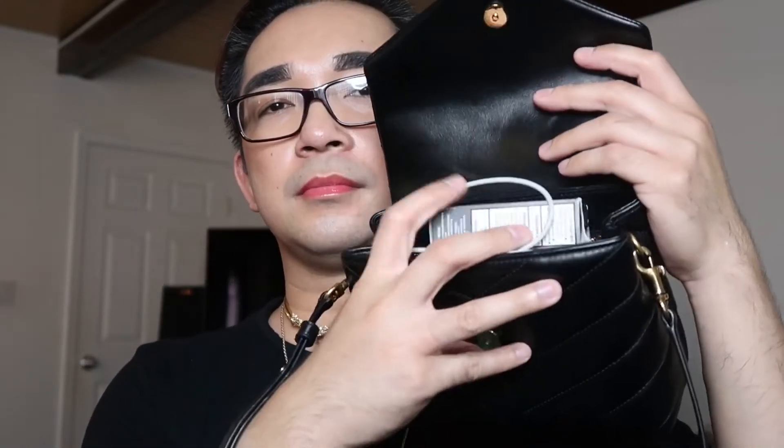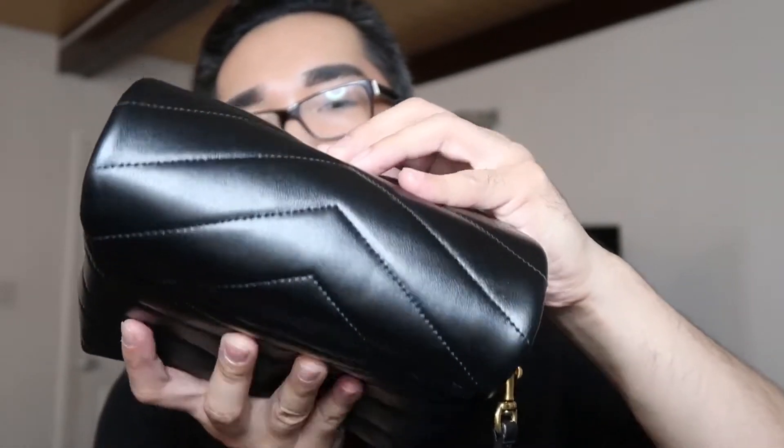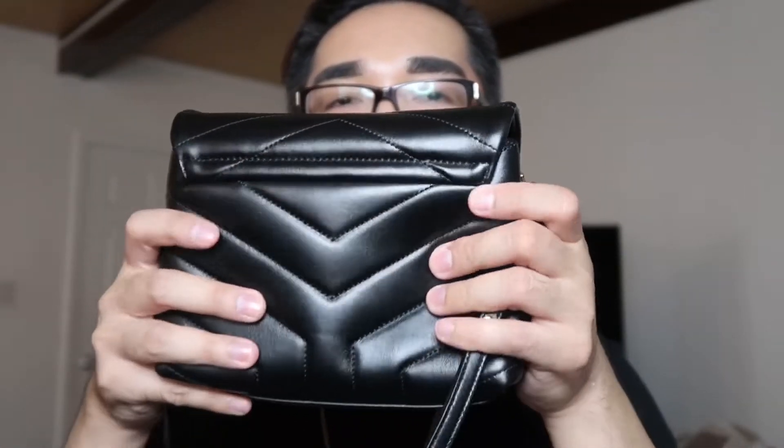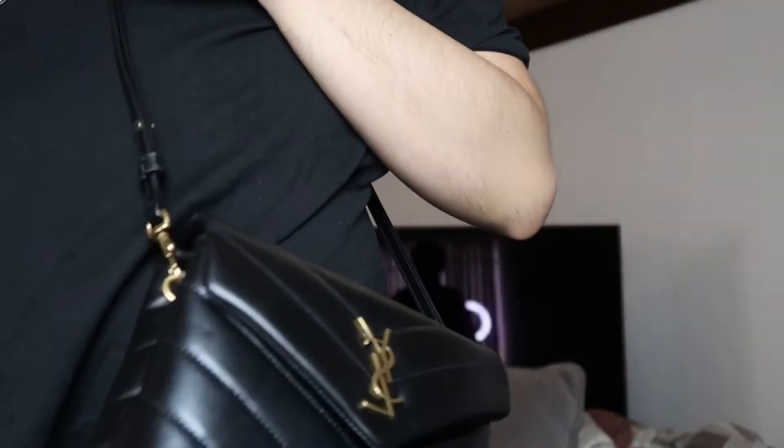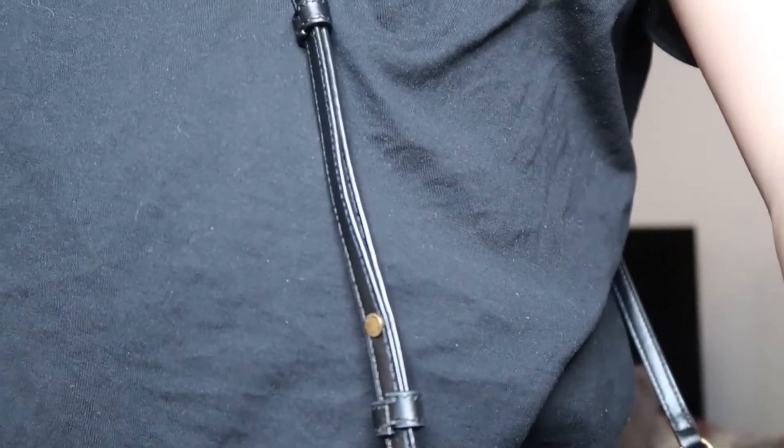I took an earlier clip this morning just to show you guys how the bag looks while I'm wearing it with the strap and how it's hanging down from my waist to my hip. My height is five feet six inches, and the bag hangs evenly down to my waist and hips — it doesn't look too short or too long. It's actually perfect.